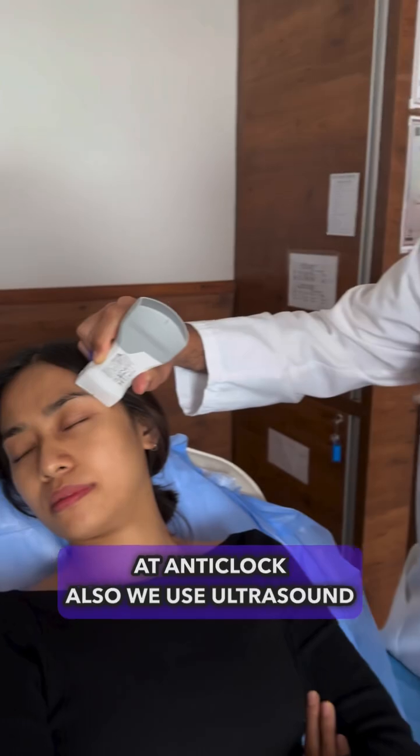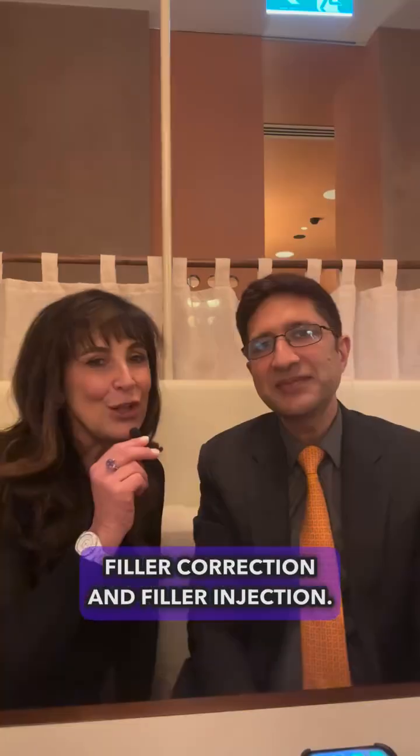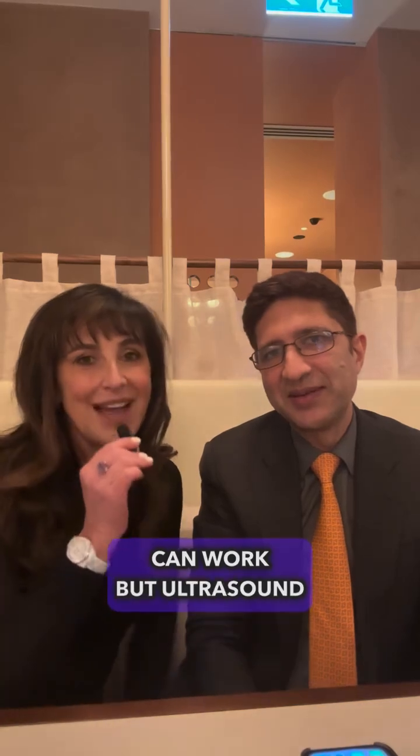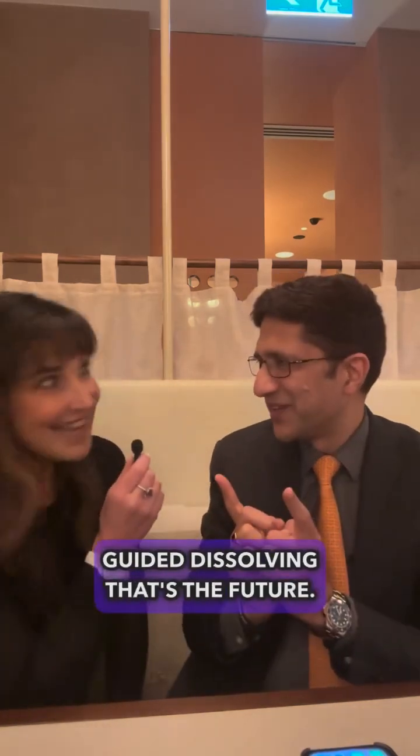At our clinic we also use ultrasound-guided filler correction, and I'm a big fan of this procedure. Dr. Stefania has written a whole book about ultrasound-guided filler correction and filler injection. Blind dissolving can work, but ultrasound-guided dissolving — that's the future.